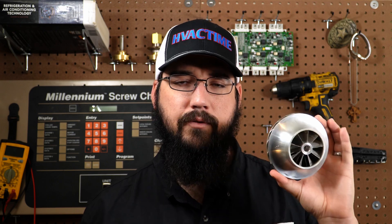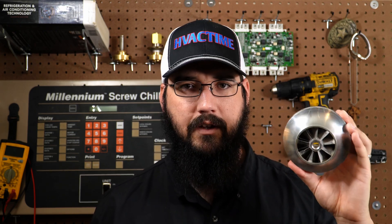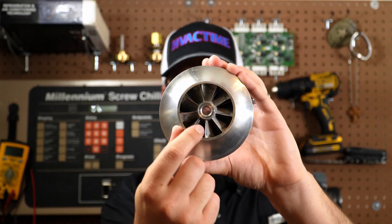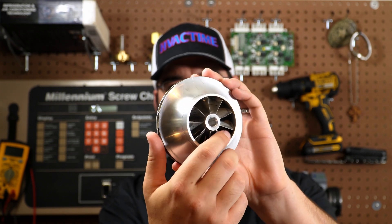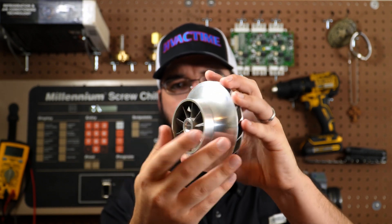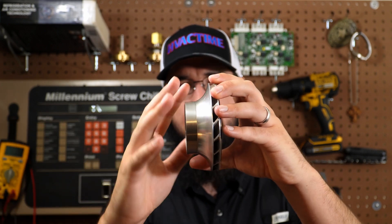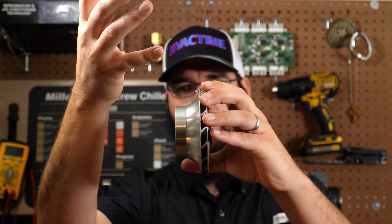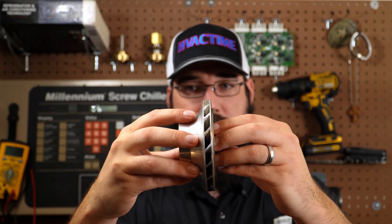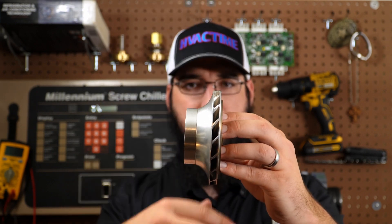A stall is quite literally as it sounds. Let me grab my model — this is a centrifugal impeller. We use impellers like these in water pumps as well. Centrifugal compressors have a set of vanes, and these vanes inside the impeller are what capture our refrigerant. This is the suction side, and this rim up here is the discharge side. As refrigerant comes in, it gets sent through the impeller and out into the diffuser side, the discharge cavity — this part is known as the volute.